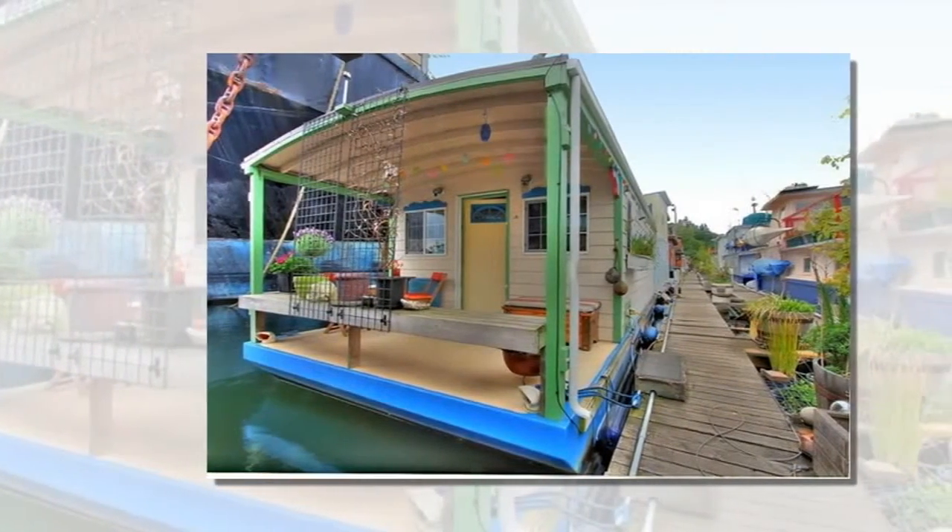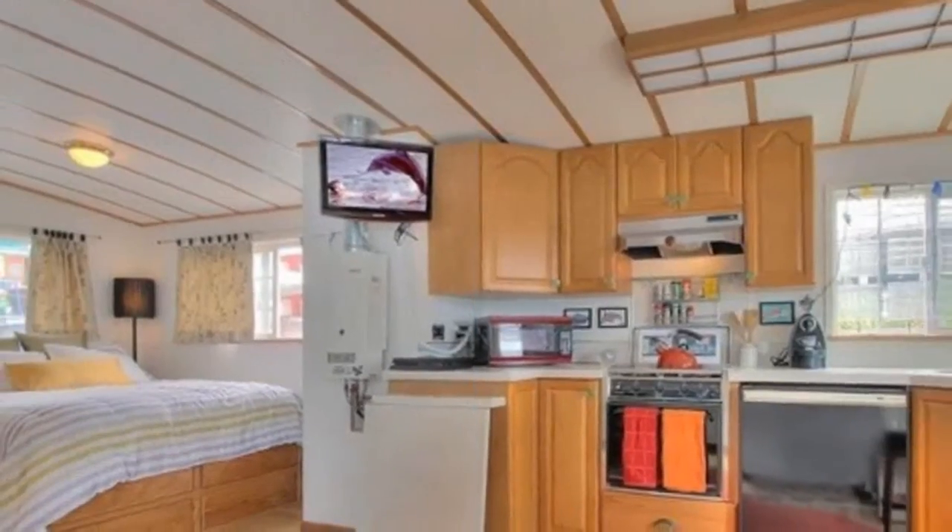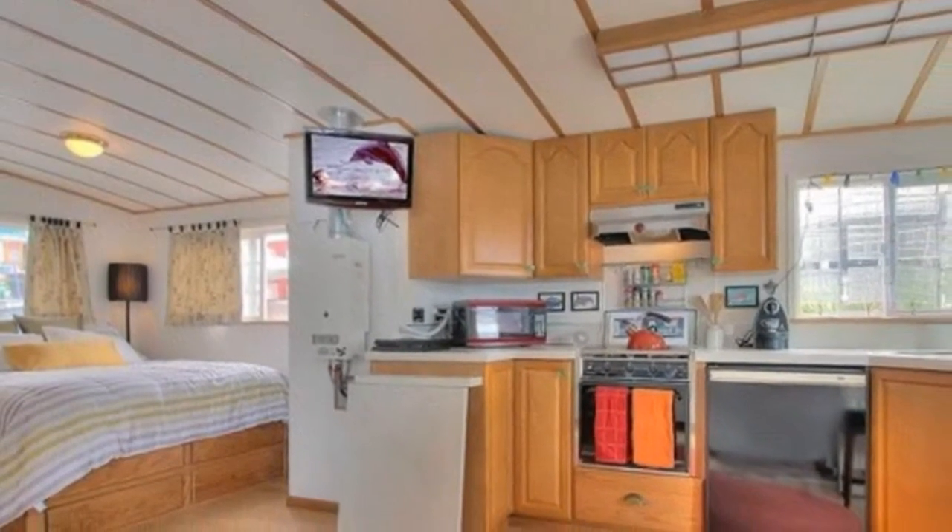As you walk down the boardwalk where there are many other houseboats, you'll find this brightly colored floating studio.